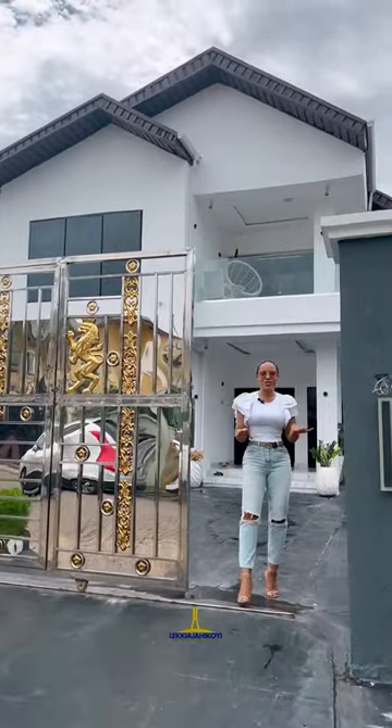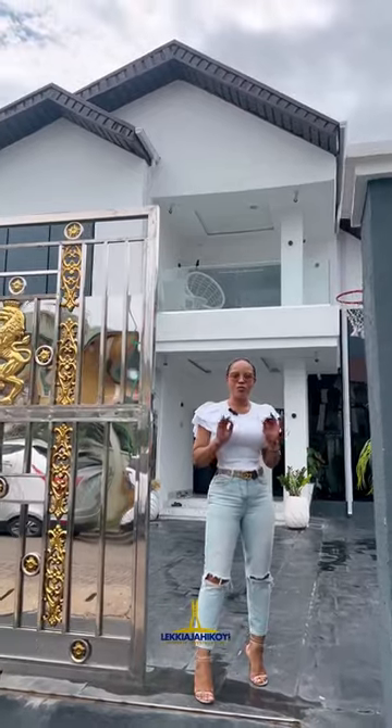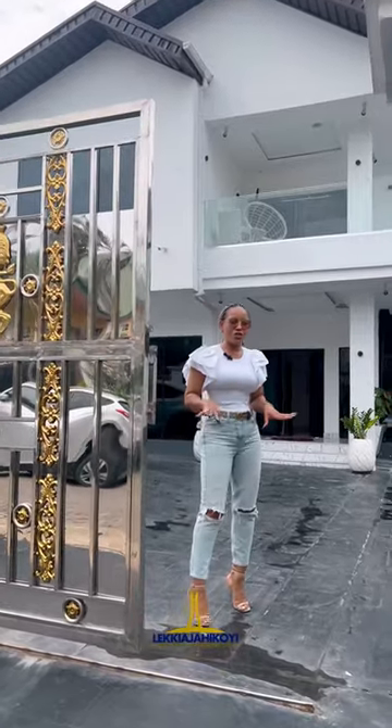Hi guys, this is Bridget. So today I want to show you guys this lovely and well-furnished 4-bedroom, fully detached house with pool right here in VGC, Leki, Lagos, Nigeria.